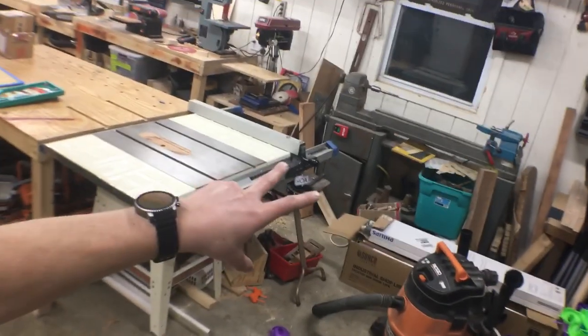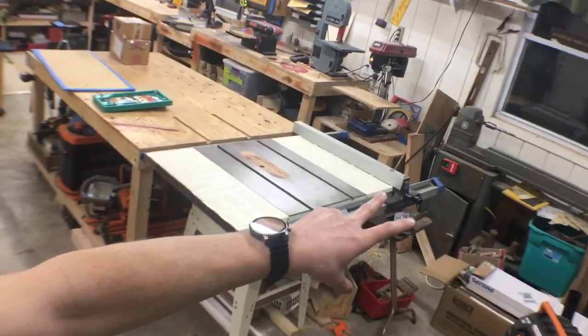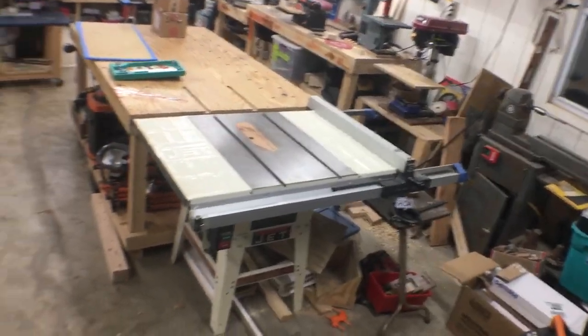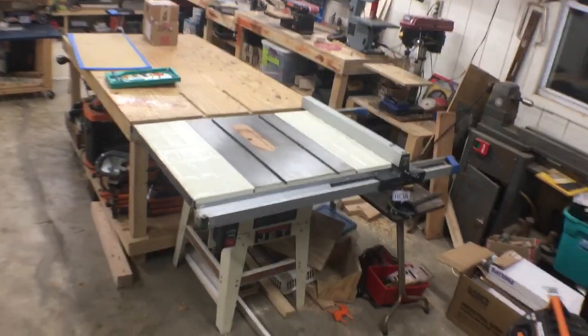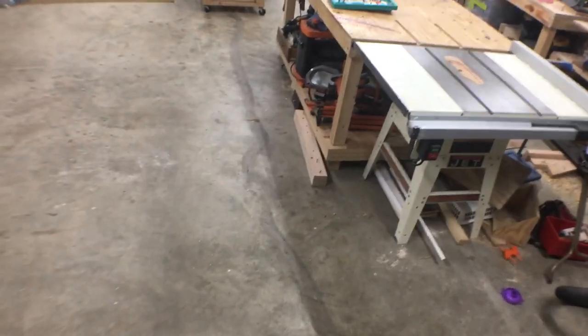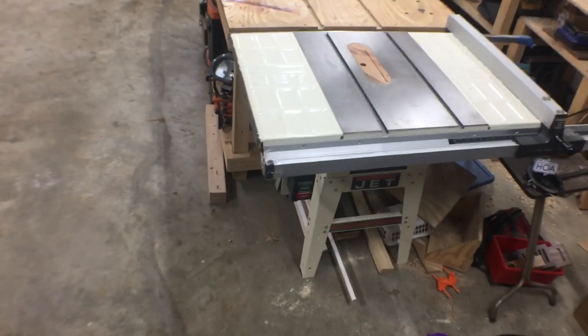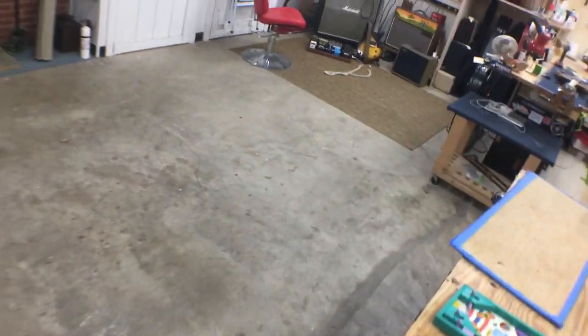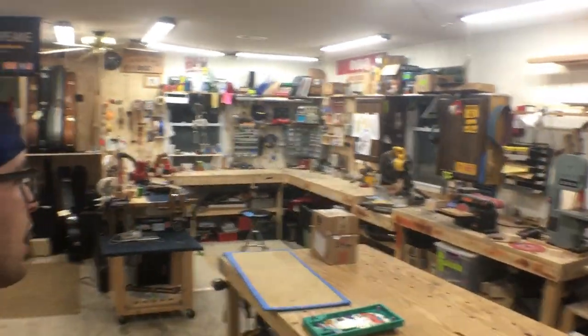I've got a lathe over there — that's my grandfather's lathe, and my little brother uses it to make duck calls, so we get some bonding time when he comes over. This is my table saw, which was given to me by my good friend Steve Mazza, and I built an outfeed table.